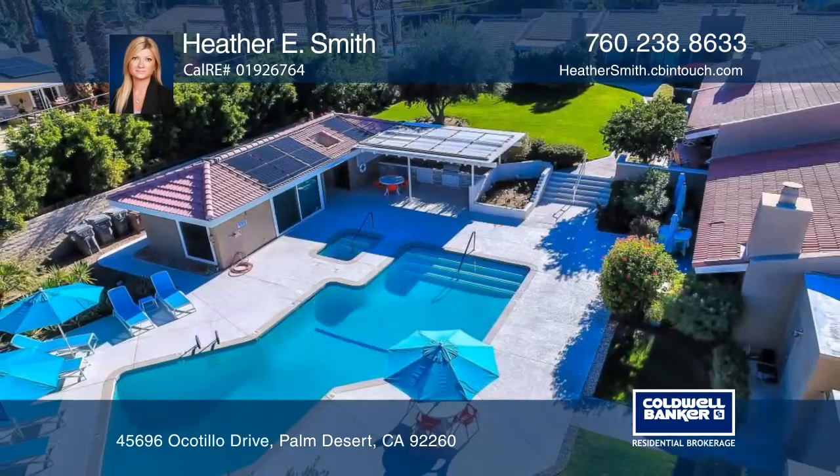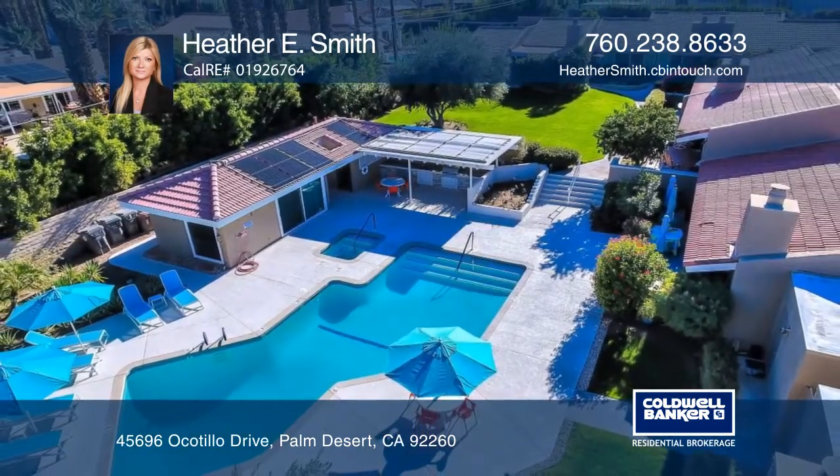Enjoy the back patio with mountain views, low HOA and an on-site pool and spa. Contact Heather E. Smith before this home is gone.